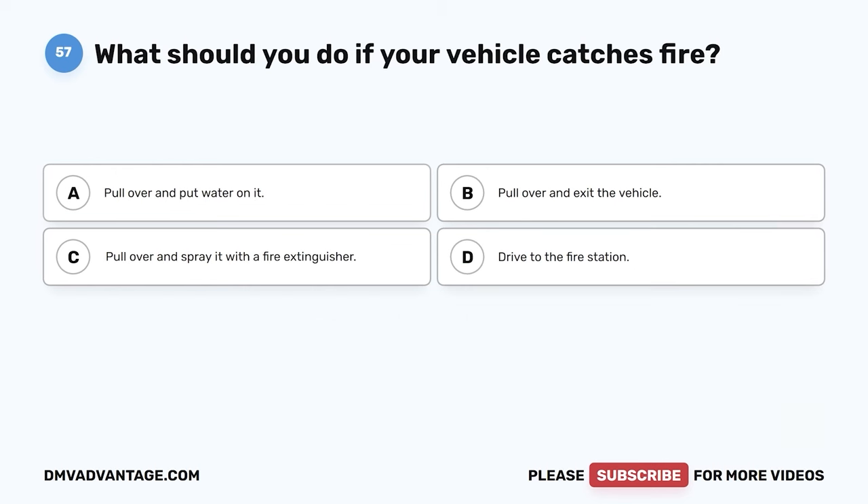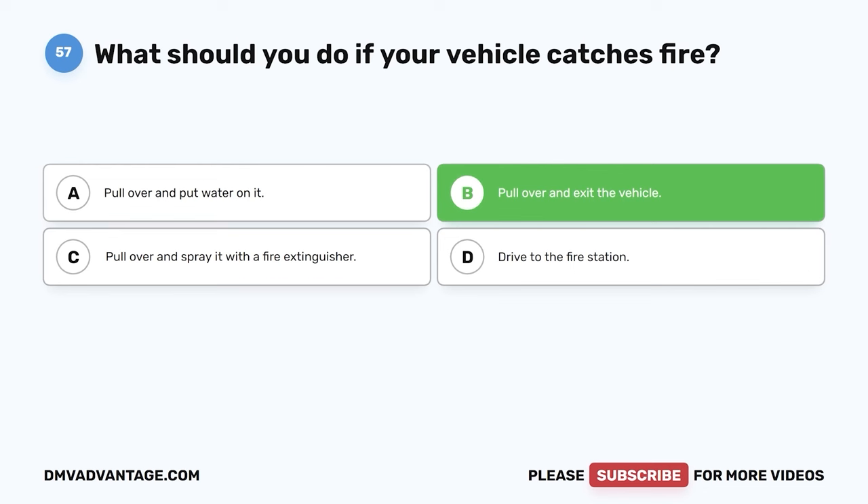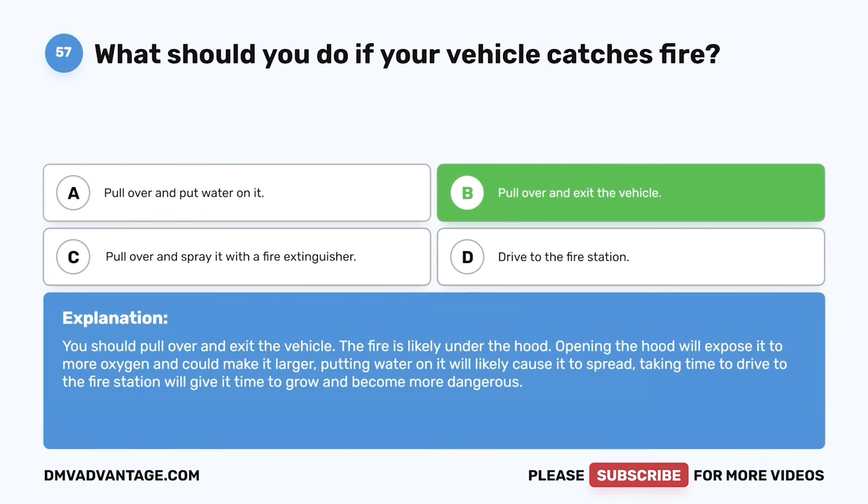Question fifty-seven. What should you do if your vehicle catches fire? A. Pull over and put water on it. B. Pull over and exit the vehicle. C. Pull over and spray it with a fire extinguisher. D. Drive to the fire station. The correct answer is B, pull over and exit the vehicle. The fire is likely under the hood — opening the hood will expose it to more oxygen and make it larger. Putting water on it will likely cause it to spread, and driving to the fire station will give it time to grow and become more dangerous.